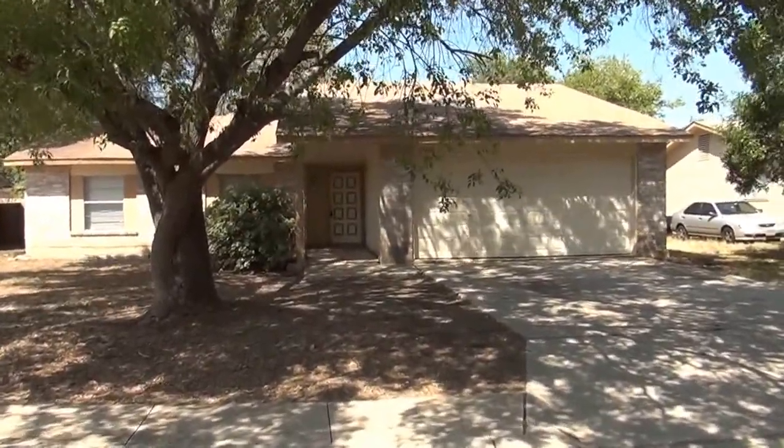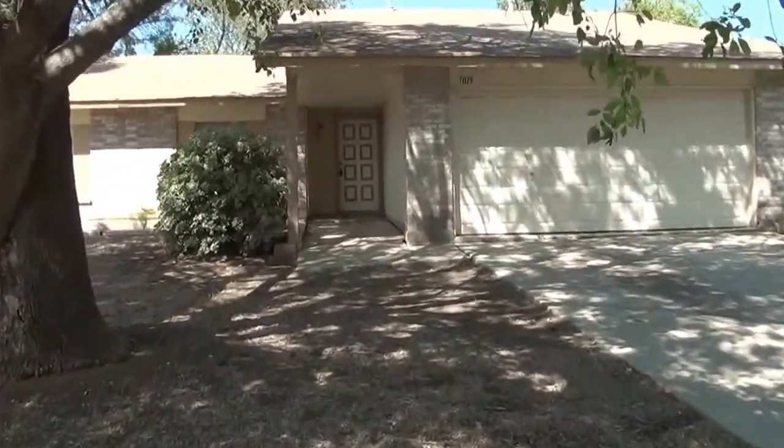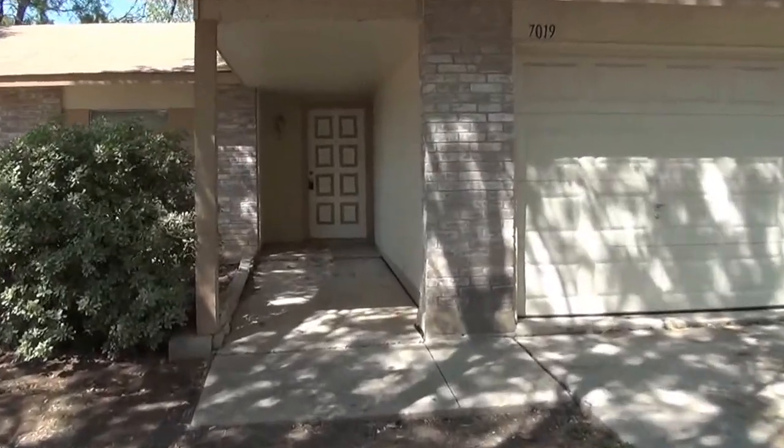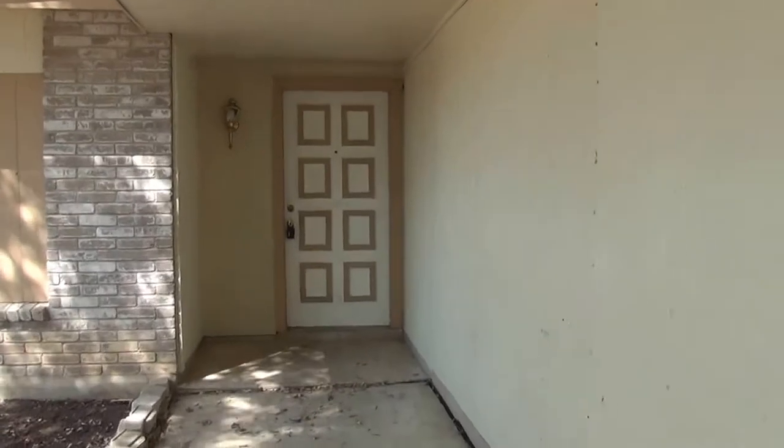Now let's look inside. This property has four bedrooms, two full baths, and a two-car garage. It's approximately 1,400 square feet.